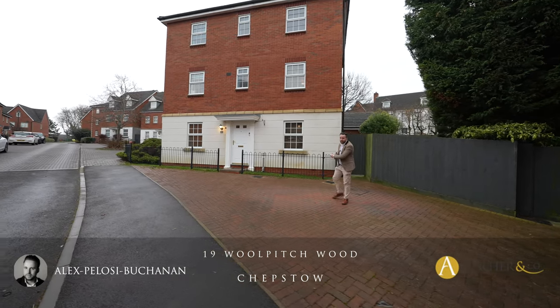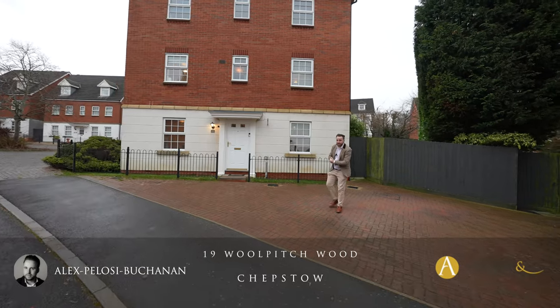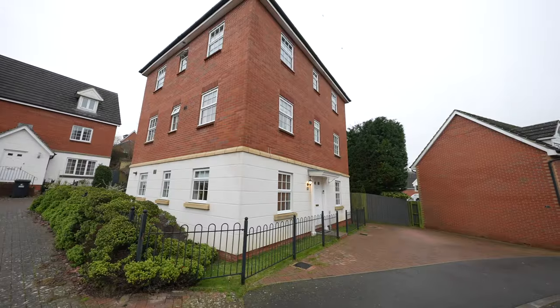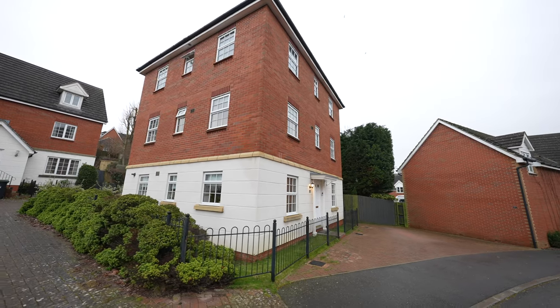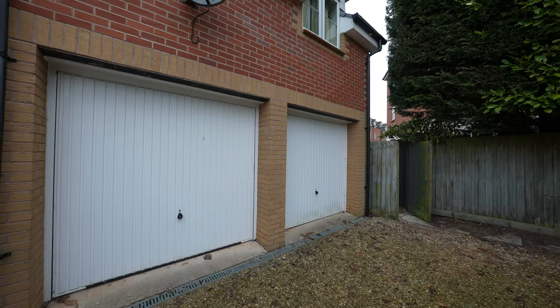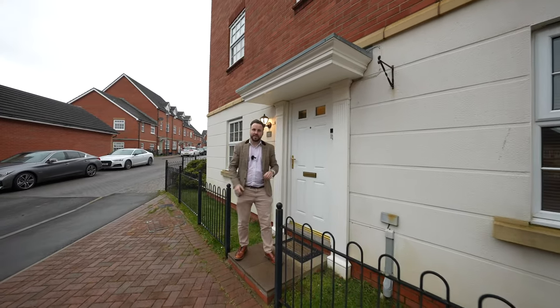Hi, it's Alex here, and today you join me in Woolpitch Wood, which is a popular residential estate located on the outskirts of the town of Chepstow. Today we're here to see the substantial detached home which benefits from off-road parking for several vehicles as well as a double garage. So welcome to number 19 Woolpitch Wood — let's get inside and take a look.